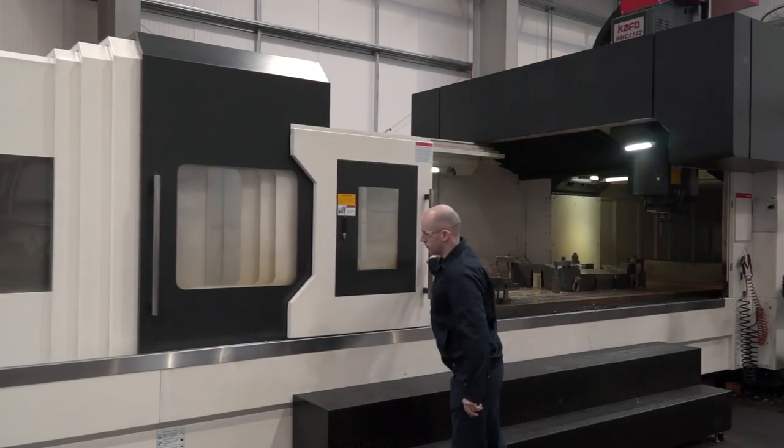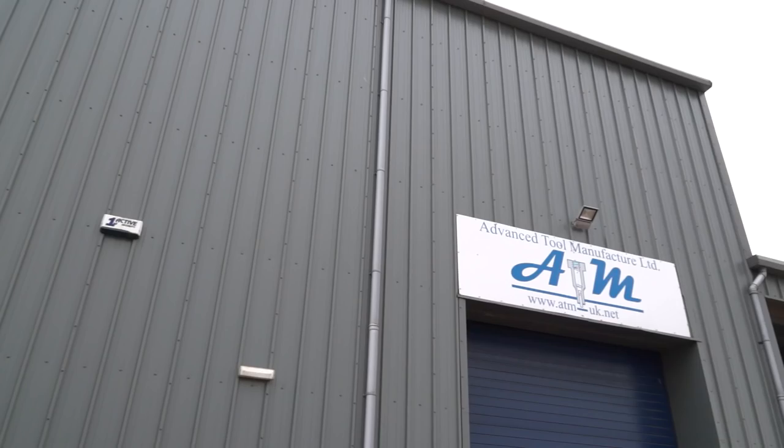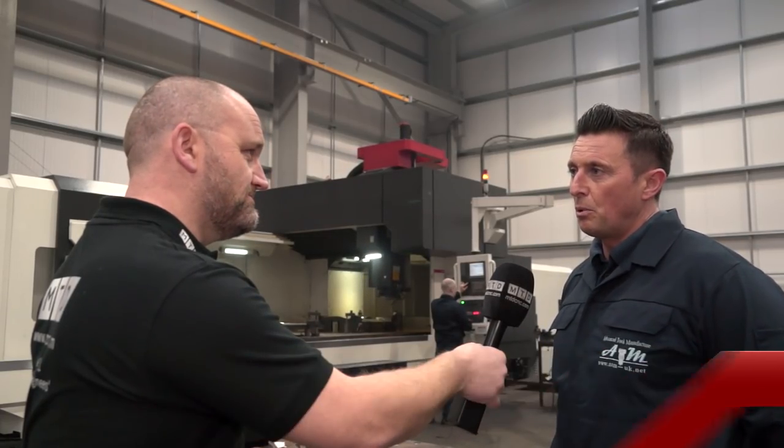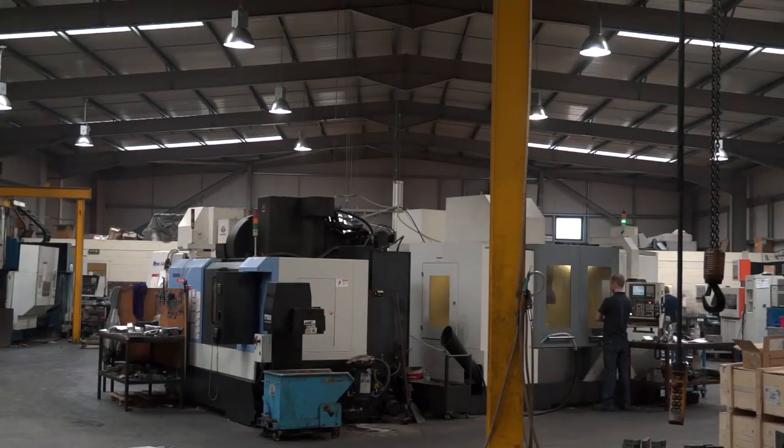Glenn, we've had the invite to Scotland today to ATM. What is it you do here? We manufacture press tools for the automotive industry. The company has grown substantially over the last several years and we've been getting into the bigger tooling market. So we're working for the major tier one suppliers in the automotive industry.